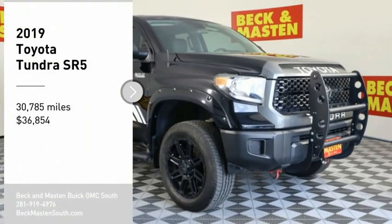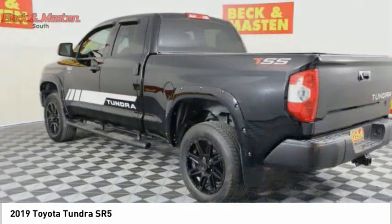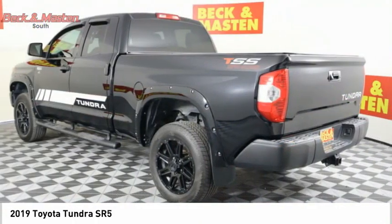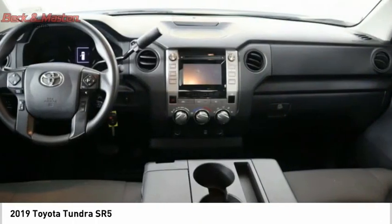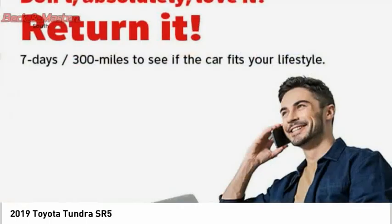You are going to love the 2019 Tundra. The Tundra has a number of unique features useful for those using it as a work truck, including extra large door handles, a deck rail system, and an integrated tow hitch.